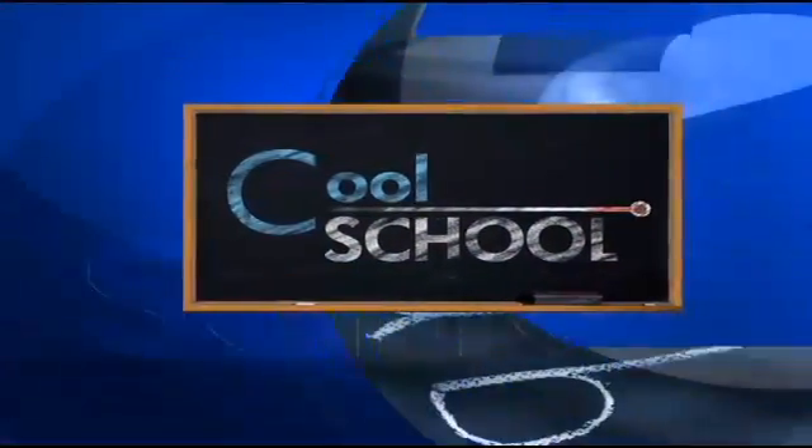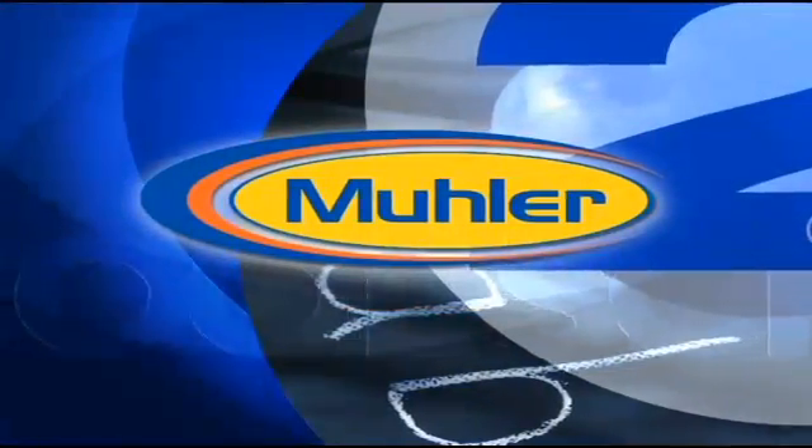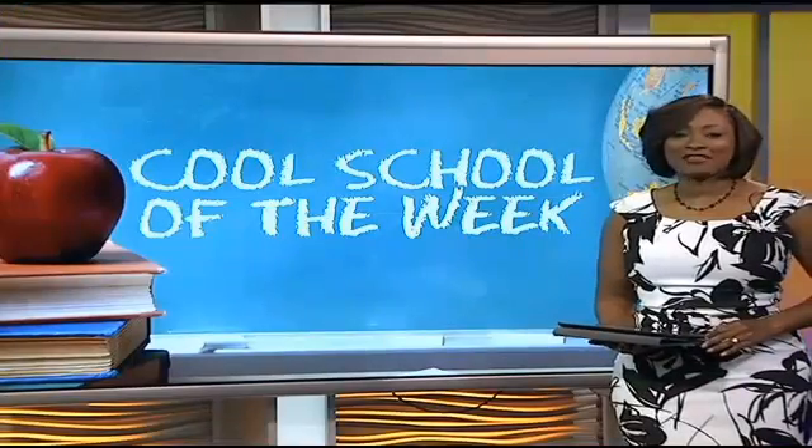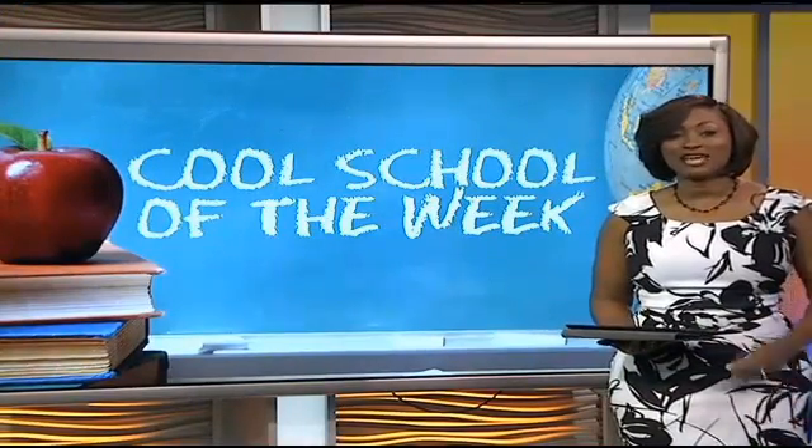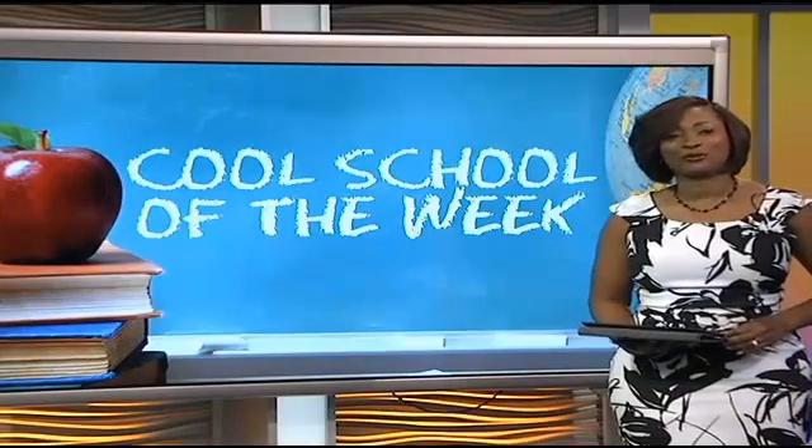This Cool School report is brought to you by The Muller Company. Charleston Charter School for Math and Science is among the top schools in the state when it comes to academics. We're in downtown Charleston for our Cool School of the Week.